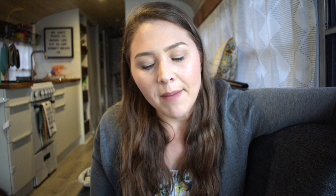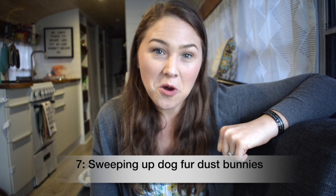Number seven is sweeping up dog hair each day. If you don't have an animal, you won't have this problem instantly. We have a black lab and we absolutely love her, but black labs shed a ton — a ton. We could probably make another Mia with the amount of fur we sweep up every day. In a small space you have to stay on top of it or there'll be little Mia dust bunnies breezing across the floor.